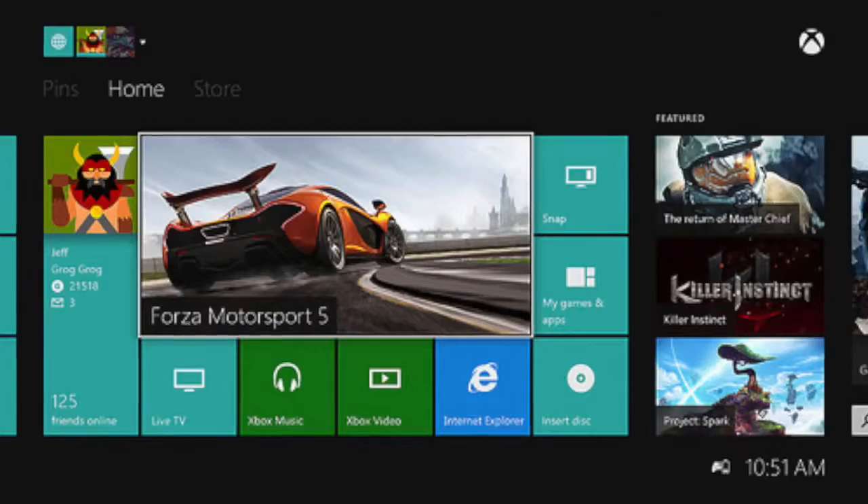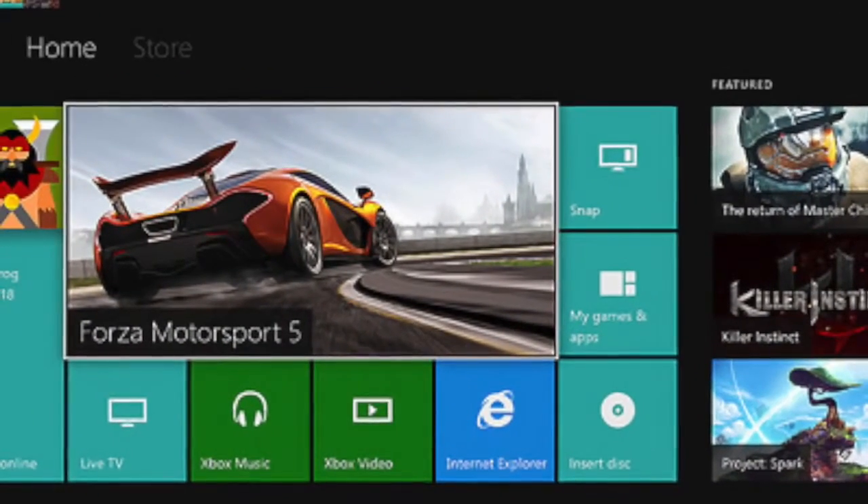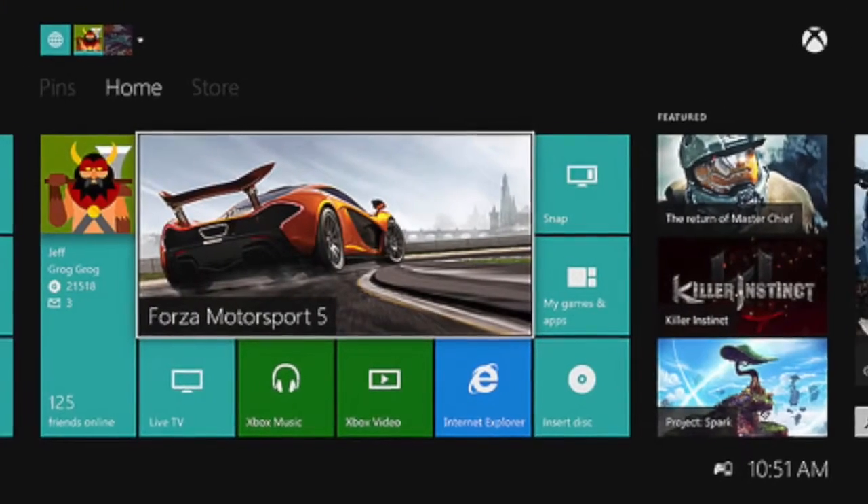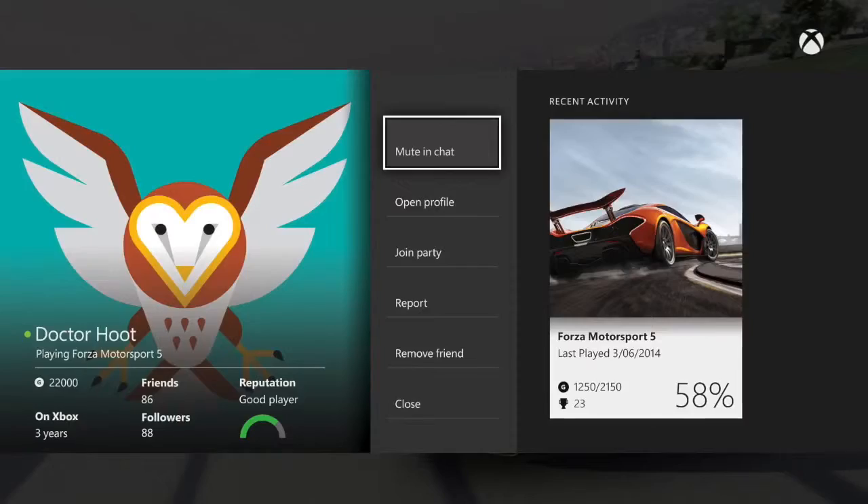And then he tweeted again — here's what the Xbox One controller battery indicator looks like, and it's right there at the corner.